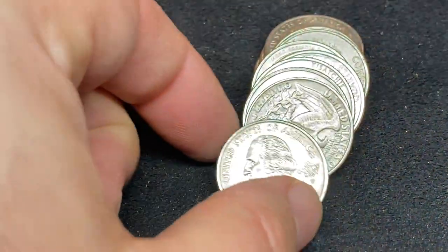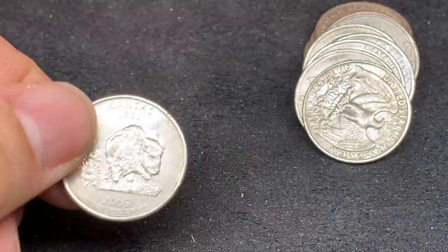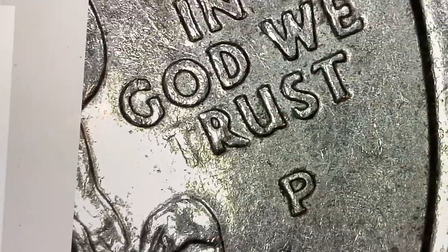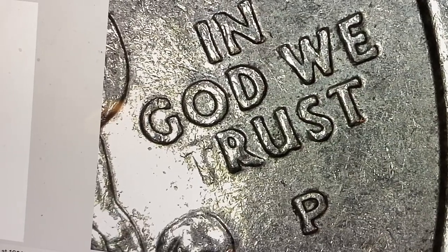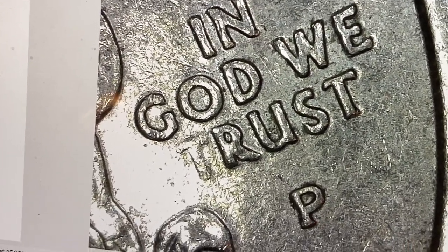Here we are on roll nine, three quarters of the way through. We have a 2005 Kansas. Get it here under the scope — we have a very light 'In God We Rust.' It's not completely gone, but I think this technically qualifies. Let me know what you think down in the comments below. Back to the hunt.